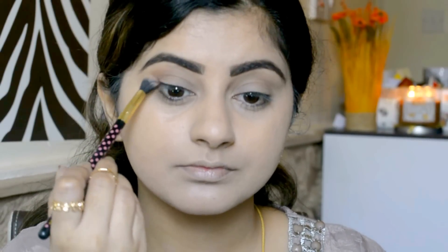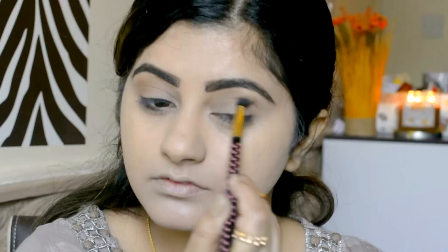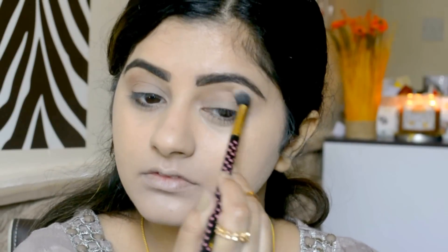I already had primed my eyes, and here I'm using this light brown shade from my Lorec Pro 2 palette. I'm just going to apply it on the outer view of my eyes and on my crease line as a transition color. I'm just blending it with this BH Cosmetics blending brush.